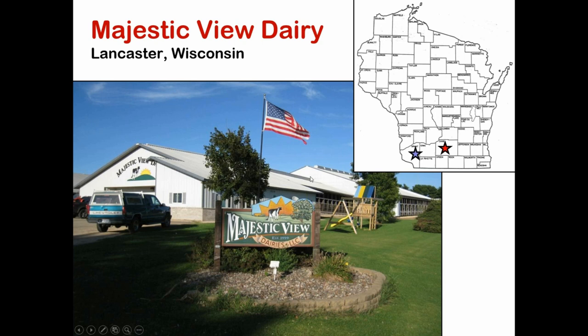This particular farm, Majestic View Dairy, is a family-owned farm of about 1,000 cows. They had purchased an SCR system, so the system was in place. We went to them and asked if we could use their cows to try to answer some questions. They were really enthusiastic about that and great people to work with.